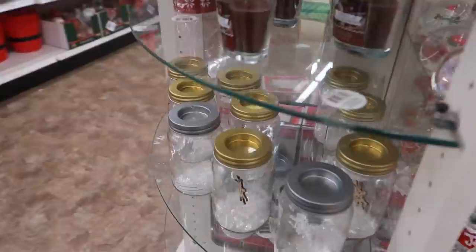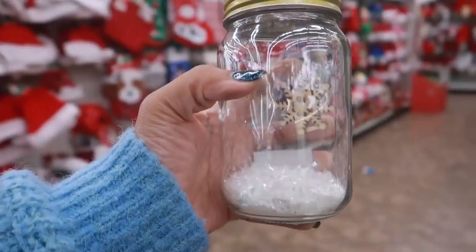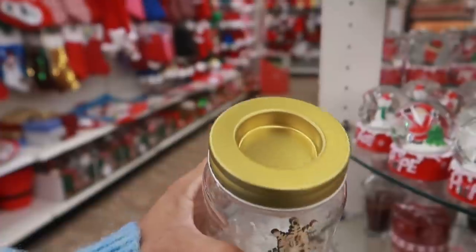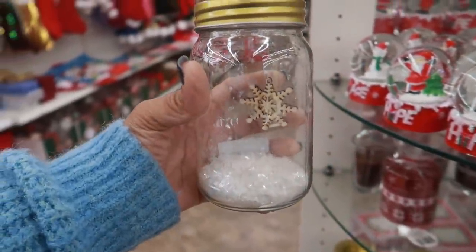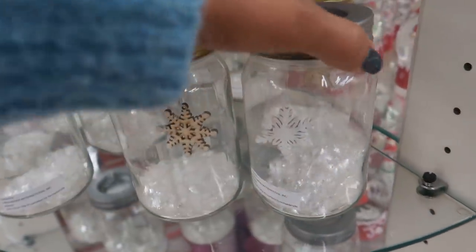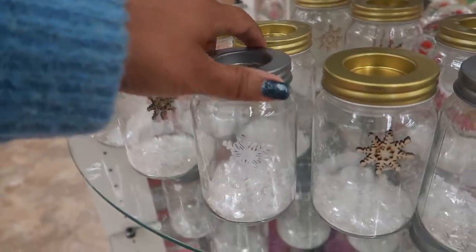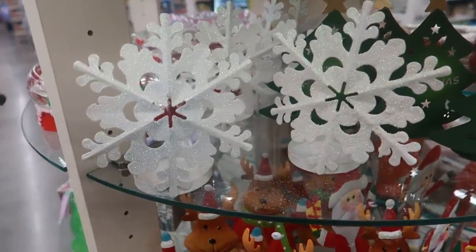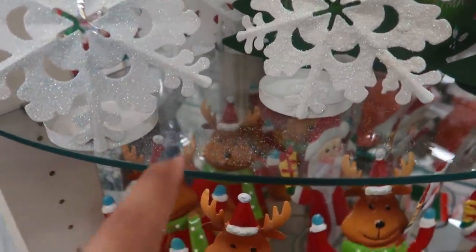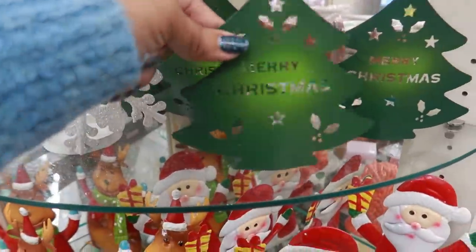Oh, look at this little candle holder — you've got the little wood snowflake hanging and you can put a candle on top. How cute is that! So you've got the wood snowflake or the white one with the silver top. Here are some really pretty candle holders that I refuse to touch because they have a bunch of glitter. You can see the glitter on the table, but I do like the snowflake, and they also have this one — the candle goes right there.